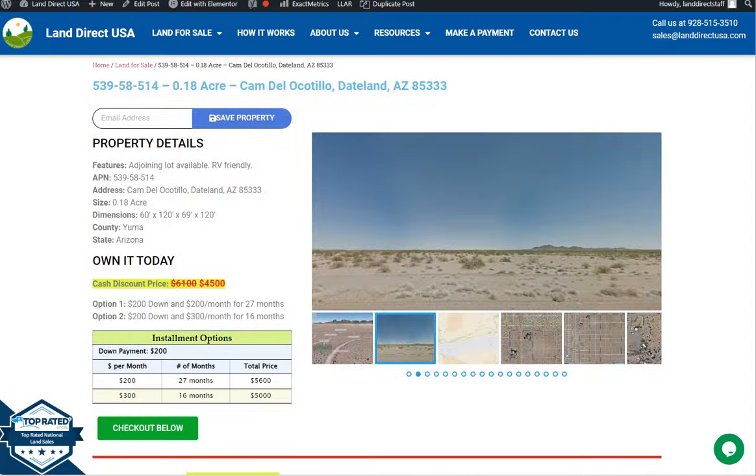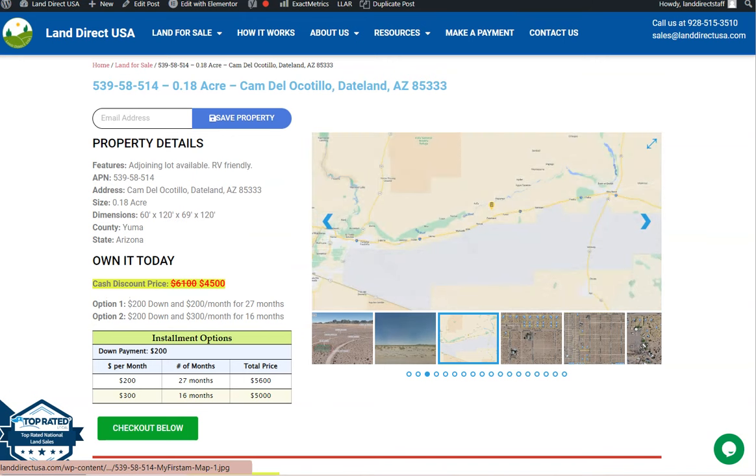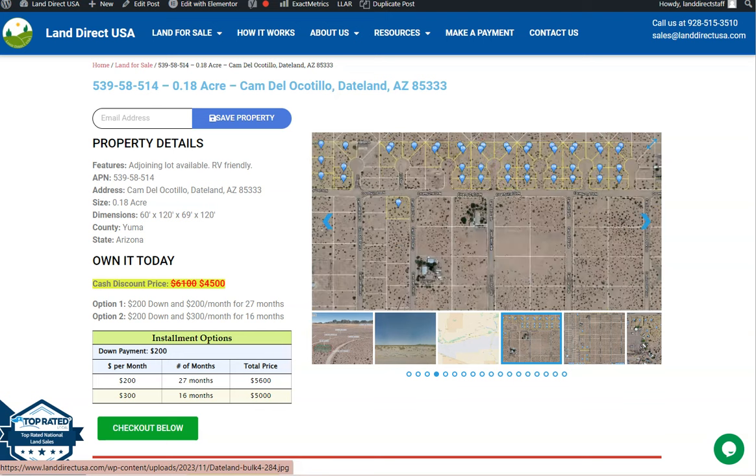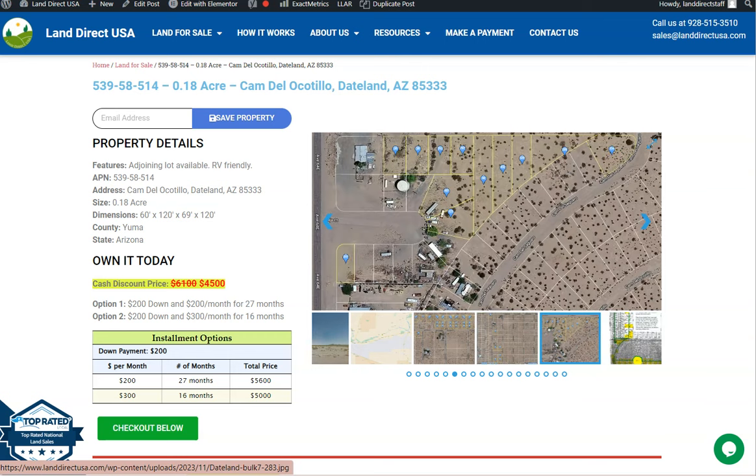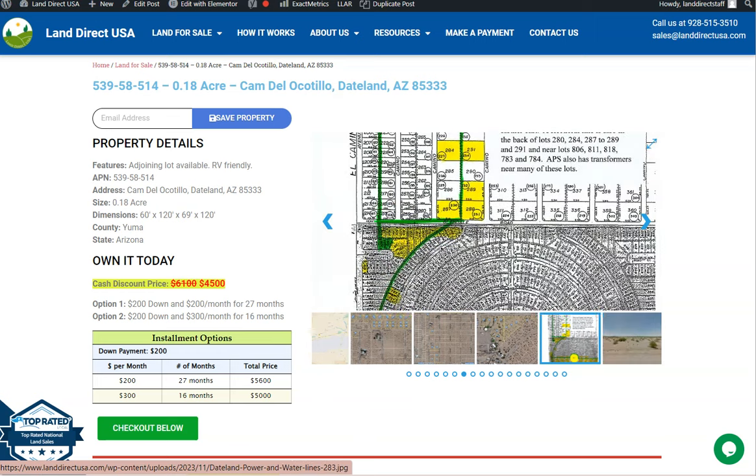If you're interested in this lot, it's available at landworkusa.com with a cash discount price of only $4,500. We offer seller financing with no credit check required. You just need to fill out the buyer's application form and put in a down payment of only $200 to reserve the lot. If you have any questions, don't hesitate to call us at 928-515-3510.